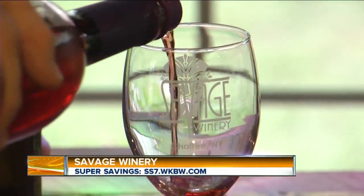Did you know we have a winery right in Chafee amid the rolling hills and a working alpaca farm? It's Savage Winery, and it's one of our super savings deals of the day today. This morning, we're taking AM Buffalo on the road to Chafee.